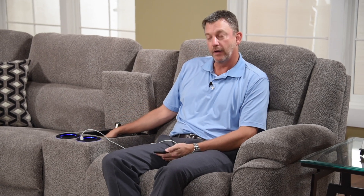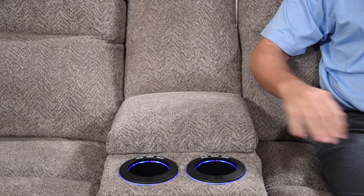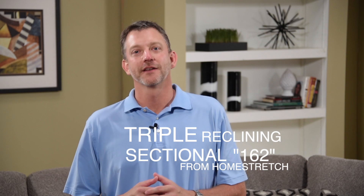Finally, you have a storage bin for remote controls or magazines — whatever you'd like to store — with a nice clean look that fits very snug. In addition, the SKUs are reversible, meaning if you want to purchase the group and put the console on the left and the smaller piece on the right, you can do that, so there is some customization available. Hopefully we've given you a little more information about our brand new triple reclining sectional.